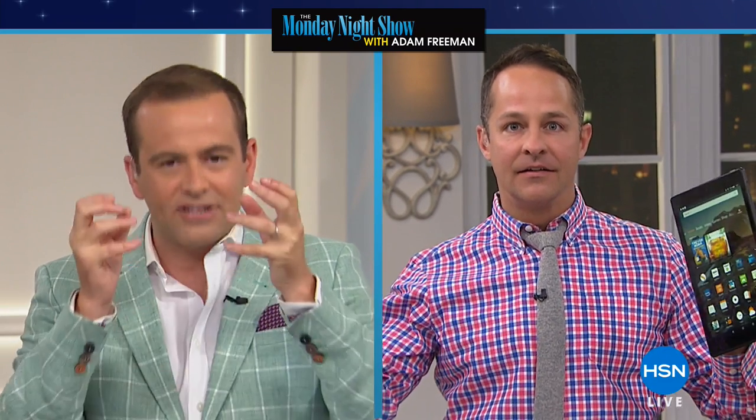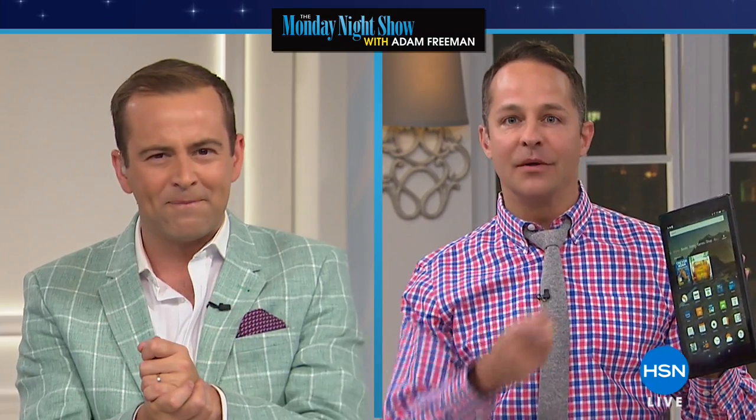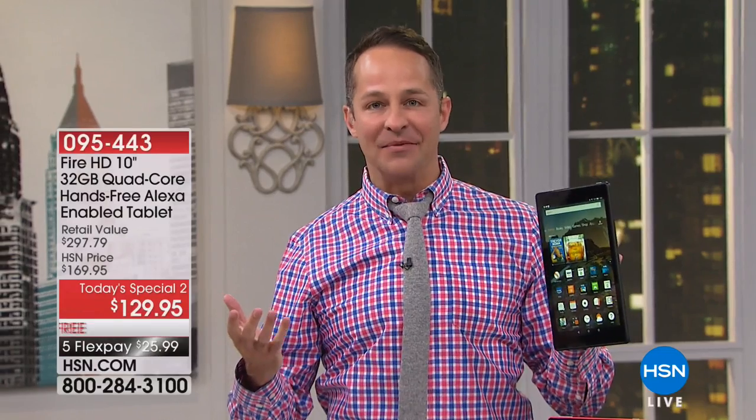Aaron Berger here, and tonight is the last chance for today's special. It's last chance saloon tonight to get your hands on one of the best-selling tablets in America.